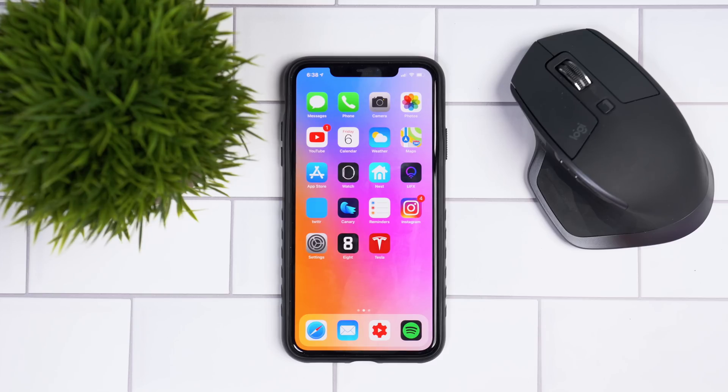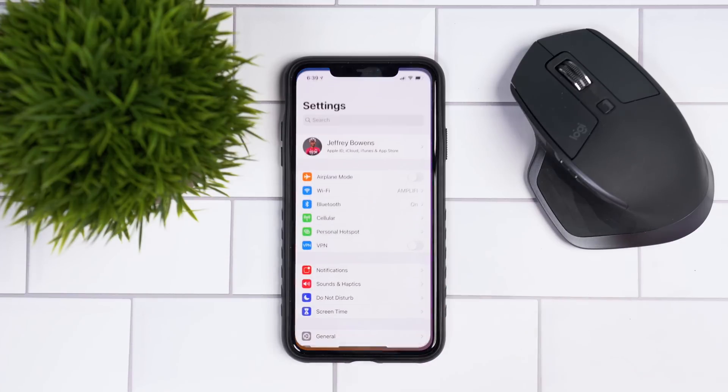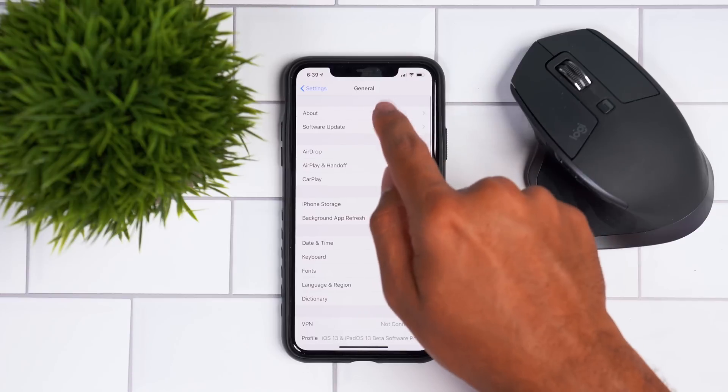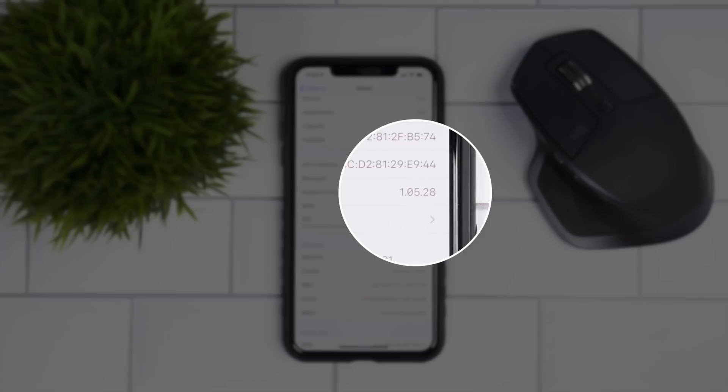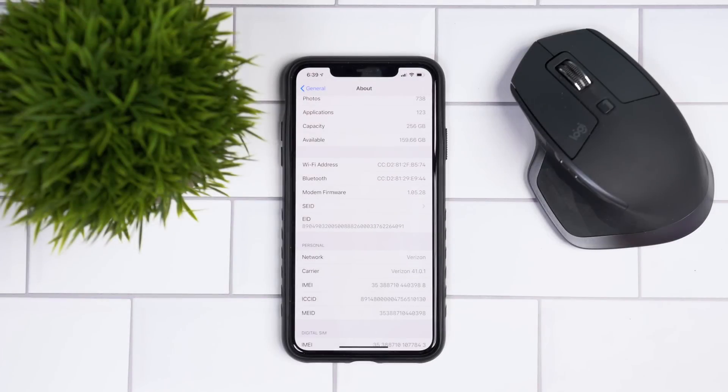We have iOS 13.4 loaded up on our device. If you go into the Settings app, then General, you'll see new modem firmware. There's quite a significant jump in modem firmware from iOS 13.3.1 — on iOS 13.4 the modem firmware for the iPhone 11 Pro Max is 1.05.28. If you have a different modem firmware, that's because modem firmware is built for each individual model of iPhone.